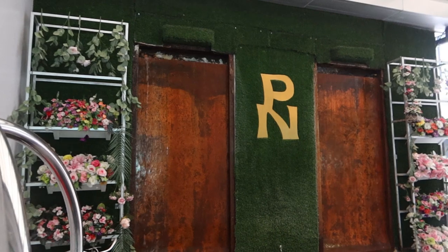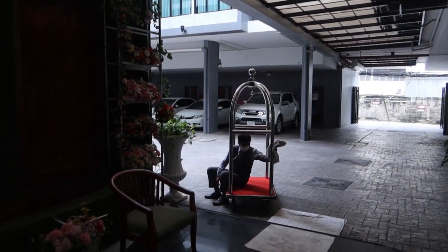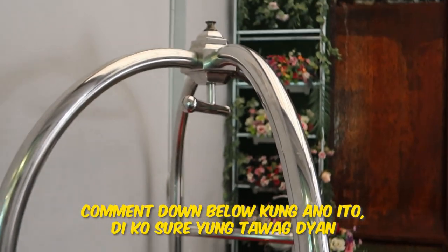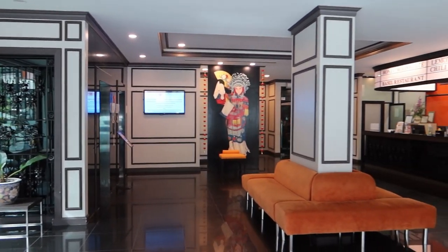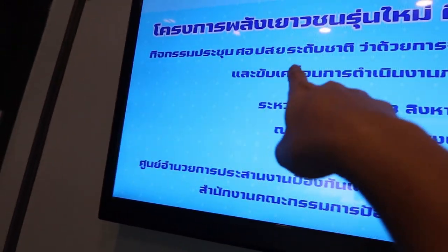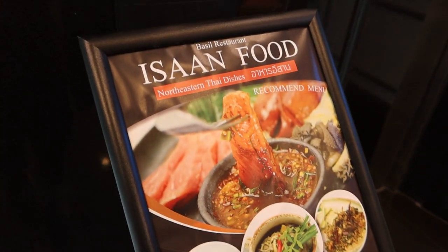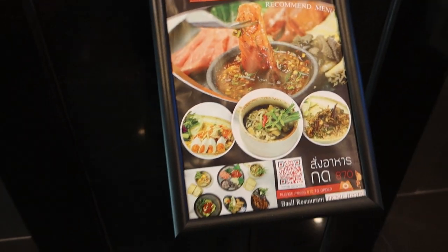Over here they have a waiting area and a parking area. It smells incredibly good in this hotel. They also have a notice reminding guests about social distancing. There's a display for Isaan food and northeastern Thai dishes served at their Basil Restaurant. Our room is on the fourth floor, so let's head to the elevator.